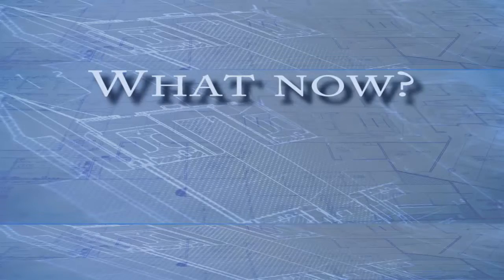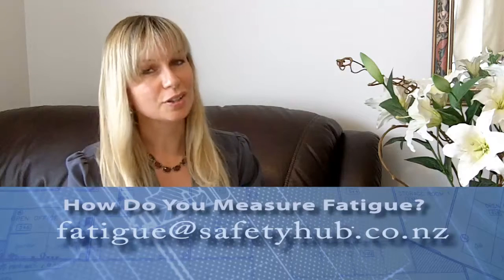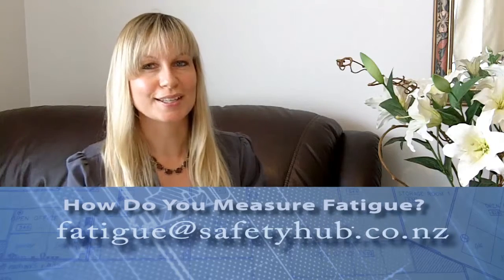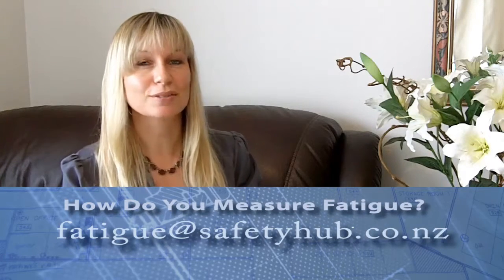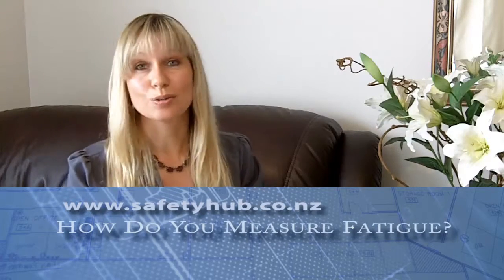For more information, check out our website. We hope you've enjoyed this short video and that it's been insightful regarding the management of fatigue. If you know or suspect that fatigue is affecting the safety and productivity of people in your business, you can contact us at fatigue@safetyhub.co.nz or through our contact page. Check out some of the other products and services available that can be tailored to help measure, manage, and mitigate fatigue in your business.